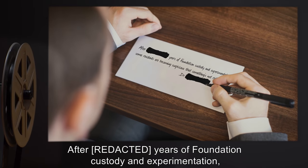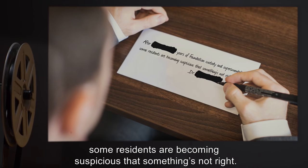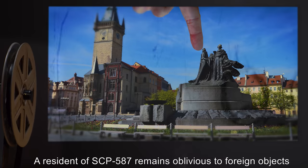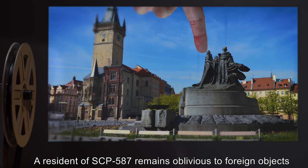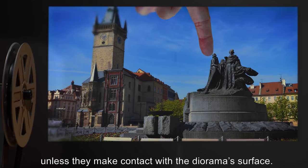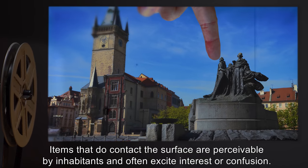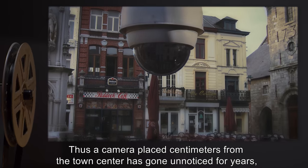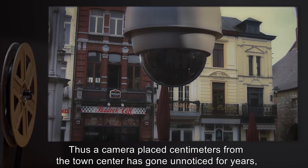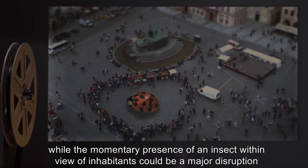Note: After years of Foundation custody and experimentation, some residents are becoming suspicious that something's not right. A resident of SCP-587 remains oblivious to foreign objects, unless they make contact with the diorama's surface. Items that do contact the surface are perceivable by inhabitants, and often excite interest or confusion. Thus, a camera placed centimeters from the town's center has gone unnoticed for years.